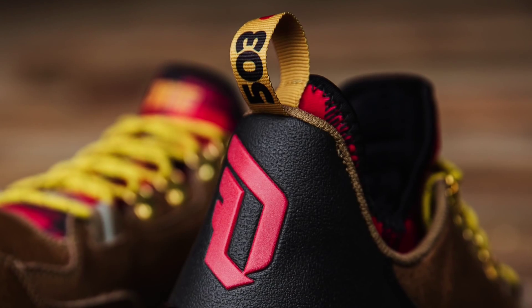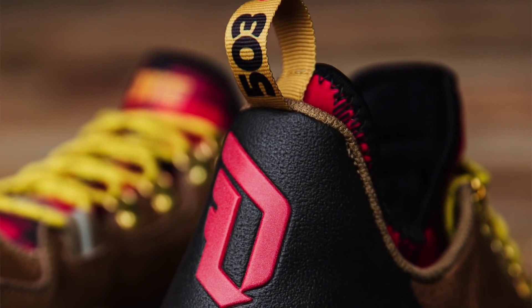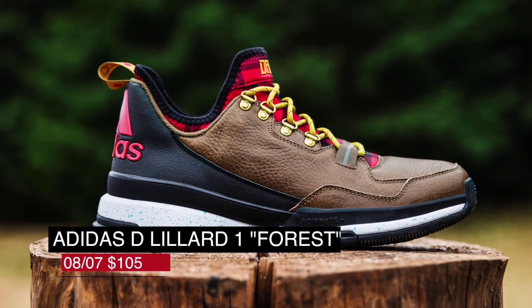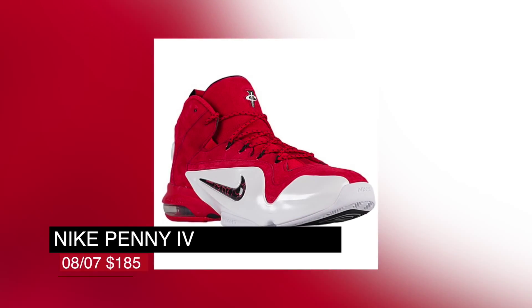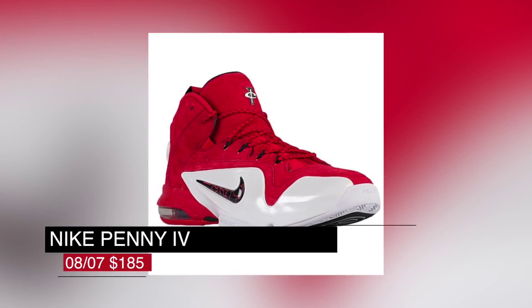On the signature side, Adidas has the Forest of Portland-inspired D-Liter 1. That brown upper actually looks kind of nice, and those will cost you $105. Nike Basketball is getting in the mix as well and has the Penny 4 in the red and white colorway. Those will cost $185 for any Penny lovers out there.